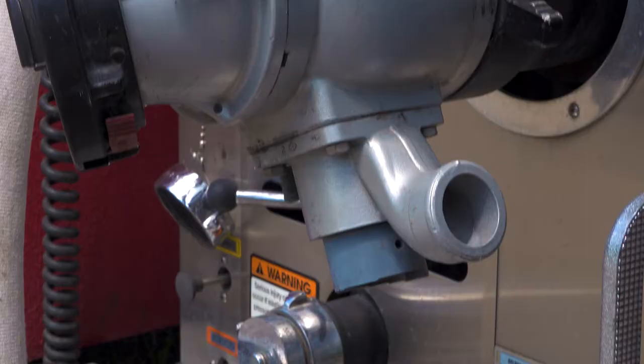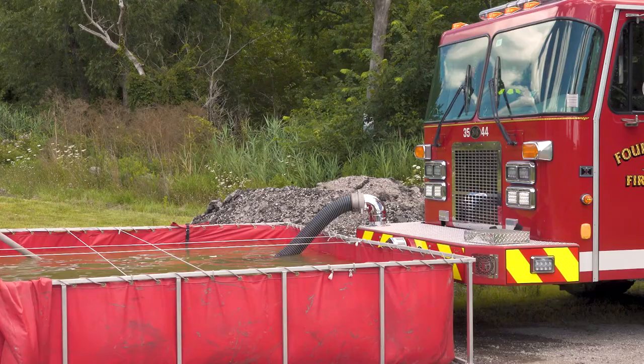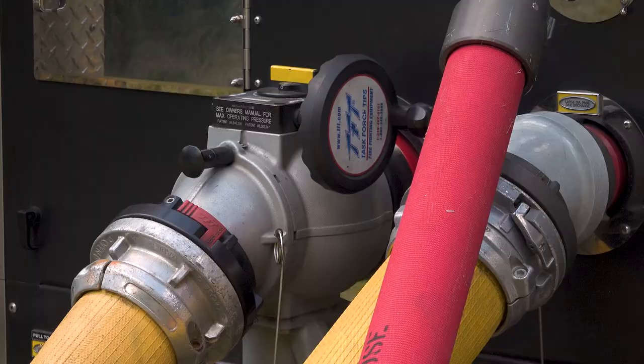Yes there is. It's the jumbo intake valve series from TFT. The bottom line is this: the bigger the waterway, the better, especially with drafting, because in drafting you're working very hard to create a prime and pull the water from the source into the pump, versus a fire hydrant that provides a pressurized source of water into the pump.